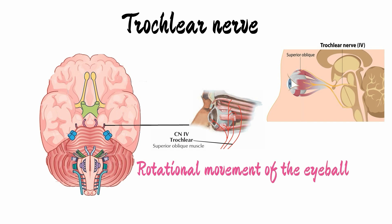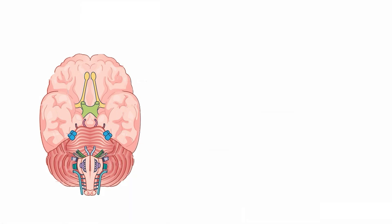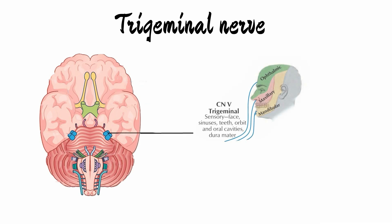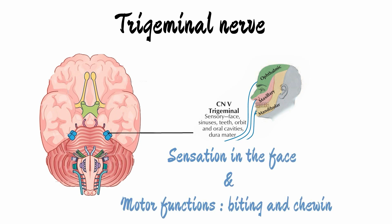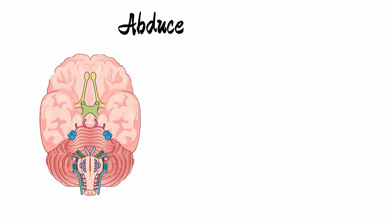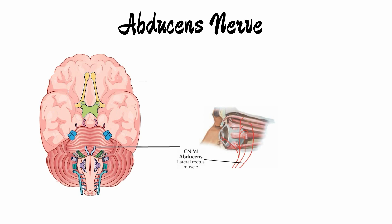The fifth cranial nerve is a very important nerve named the trigeminal nerve, which is responsible for sensation in the face and motor functions such as biting and chewing. The sixth cranial nerve is the abducens nerve, which functions to control the lateral rectus muscle involved in outward movement of the eyeball.